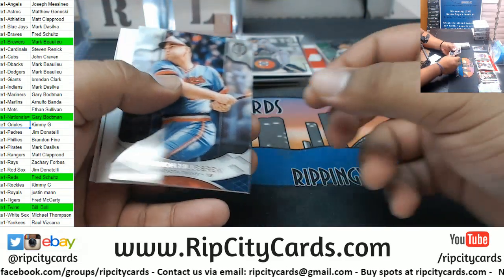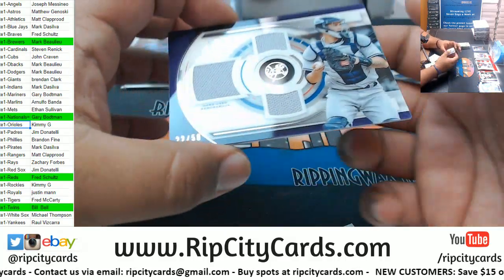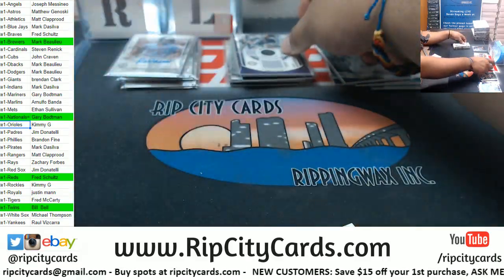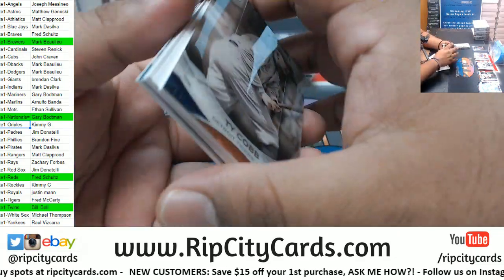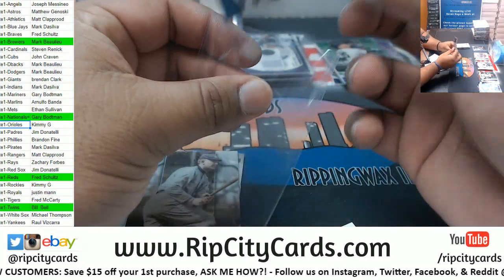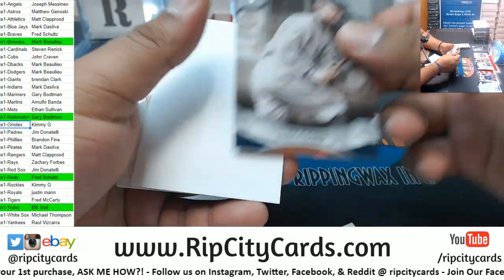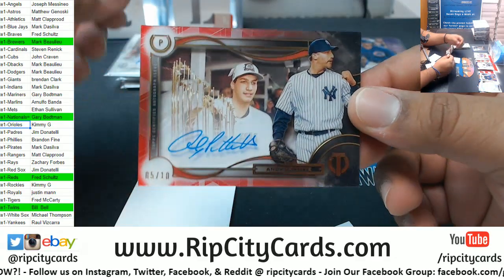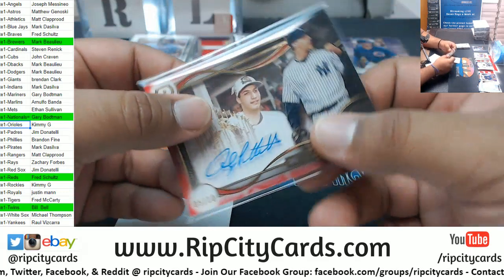Stargell Pirates, Killebrew Twins. For the Yankees, Gary Sanchez triple relic 2 of 50. Chris Bryant of the Cubs 2 of 50. Ty Cobb Tigers. Andy Pettitte 5 of 10 for the Yankees - that is nice looking. There you go Raul, hit with the Yankees.